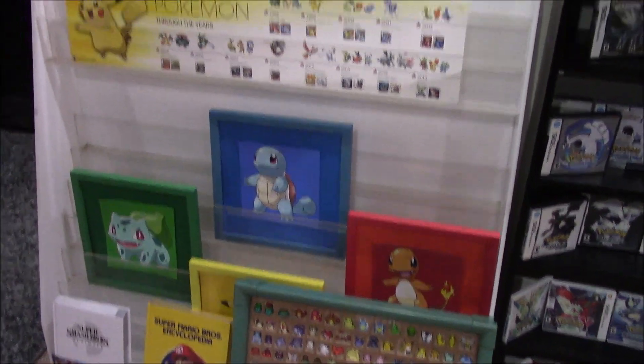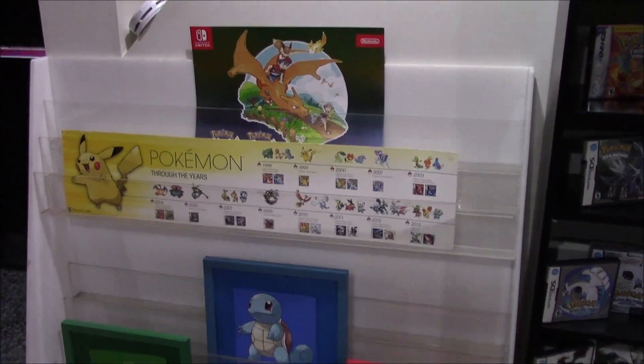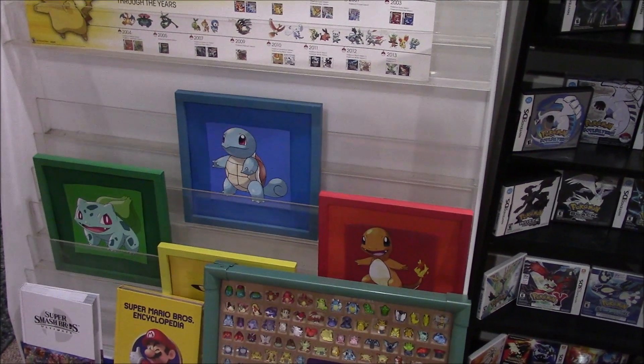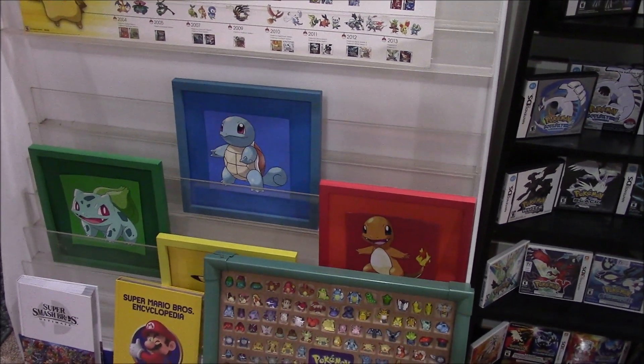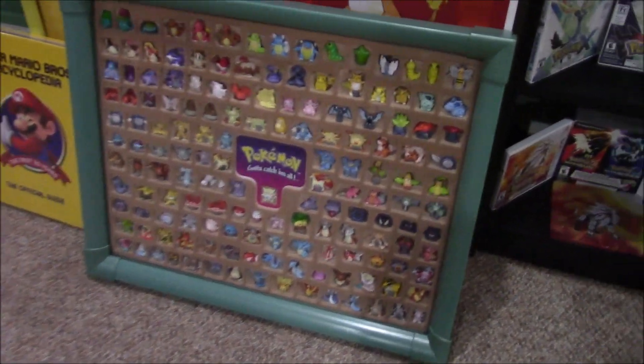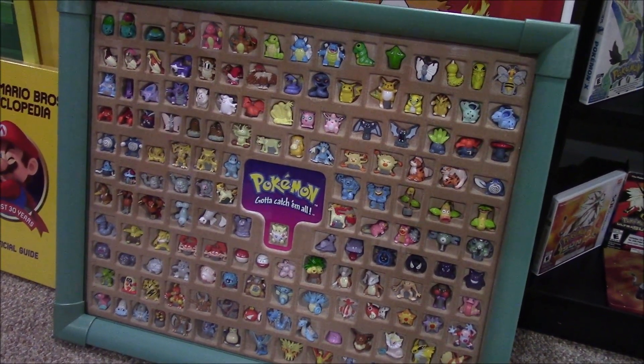I also moved the magazine shelf in here — thank you to my best man Jordan for getting me this magazine shelf years ago for free when a store was closing. I'm going to put all my guides in here, but for now it's just covered in Pokemon stuff. I love this set of the Pokemon collector figures of 151 — there's a video up on my YouTube channel of this as well. Looks really, really cool.